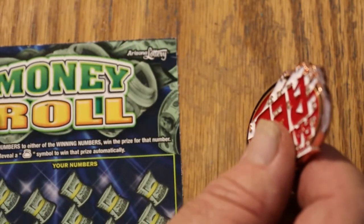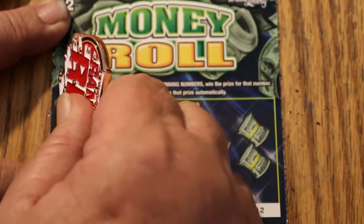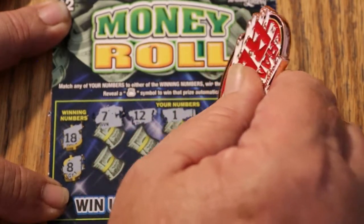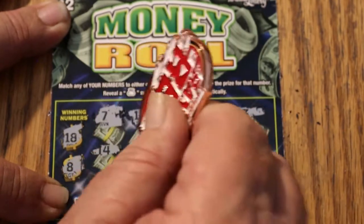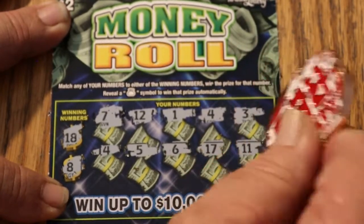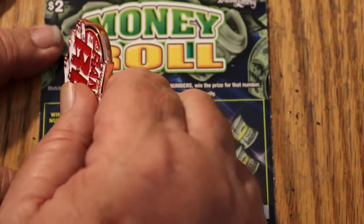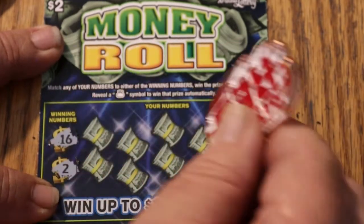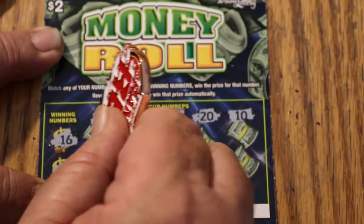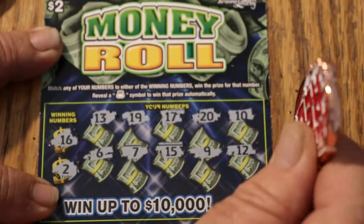We started off like a ball of fire on that first ticket, now we've got into a dead set. But the overall odds tell me something should be hitting pretty quick here. Ticket 112: 18 and 8, 7, 12, 1, 4, 3, 14, 5, 6, 17, and 11. Nothing there. Ticket 113: looking for a 16 and a 2 — 13, 19, 17, 20, 10, 6, 7, 15, 9, and 12. Nothing there.